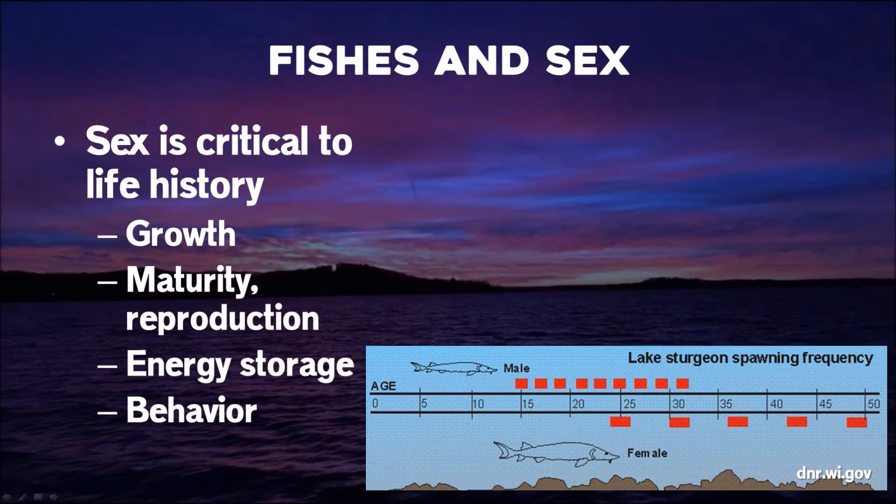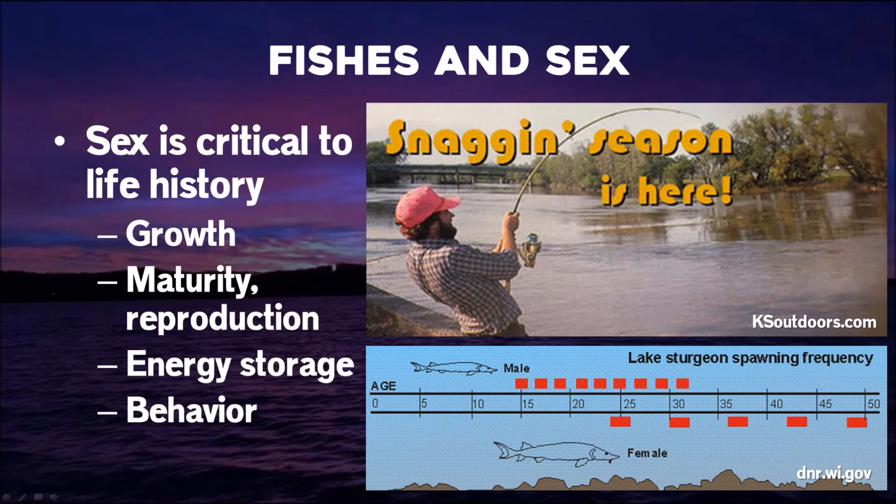Knowing sex is also important when you consider behavior. This is an example from sturgeon where the males, like the paddlefish, sexually mature earlier than the females and have a spawning interval — incrementally throughout their lifetime they're making movements upstream to spawn. It's important for us as resource managers with a snag fishery to know what fish are going to be vulnerable when. Males mature at five so they're going upstream and can be caught, whereas females don't mature until eight, so there's a three-year wait before they're really vulnerable to snagging.